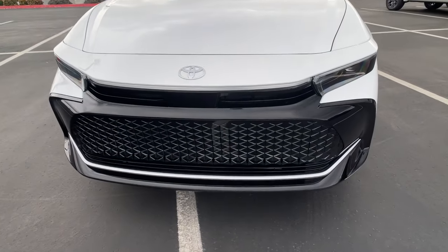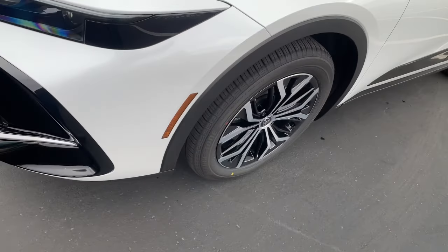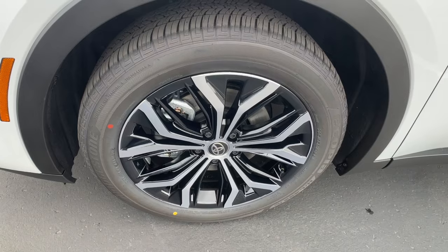Feel eager for the drive in this handsome Crown. Treat yourself to a road test today. Our staff will toss you the keys and give you an outstanding customer experience.